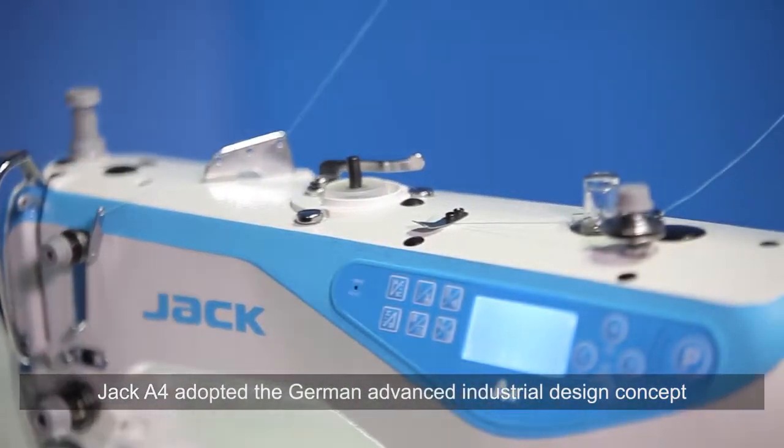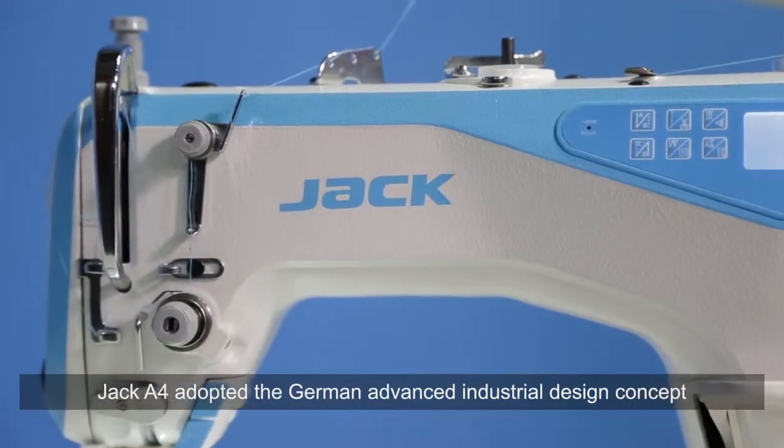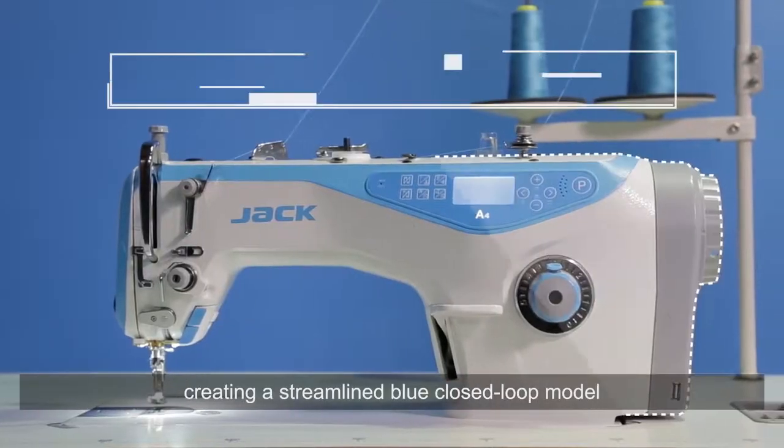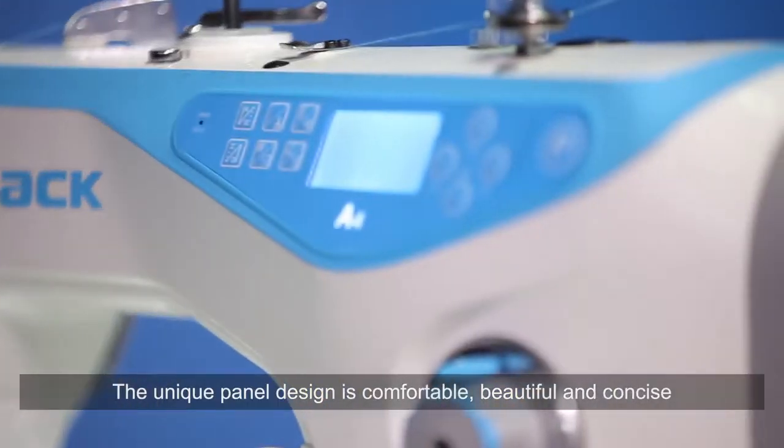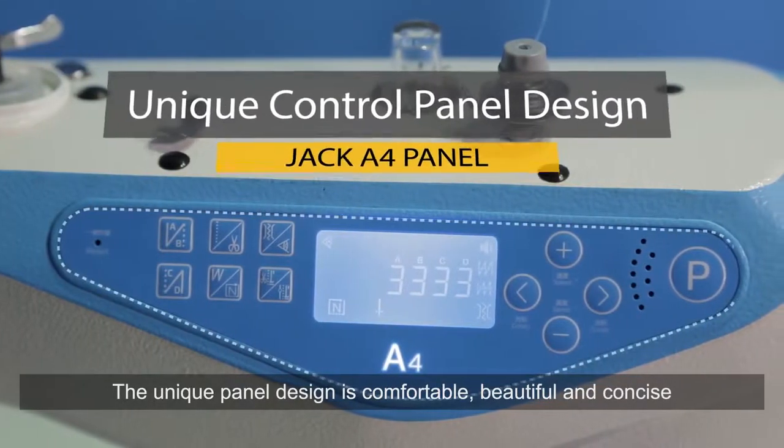Jack A4 adopted the German advanced industrial design concept, creating a streamlined blue closed-loop model in high style and unique. The unique panel design is comfortable, beautiful and concise.